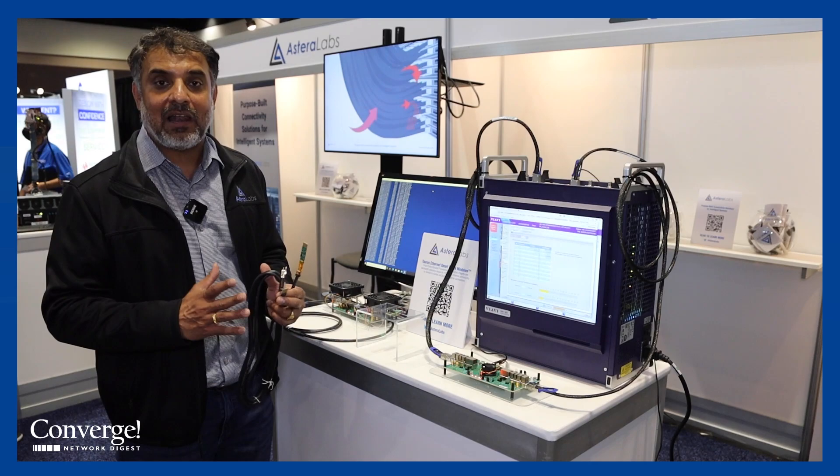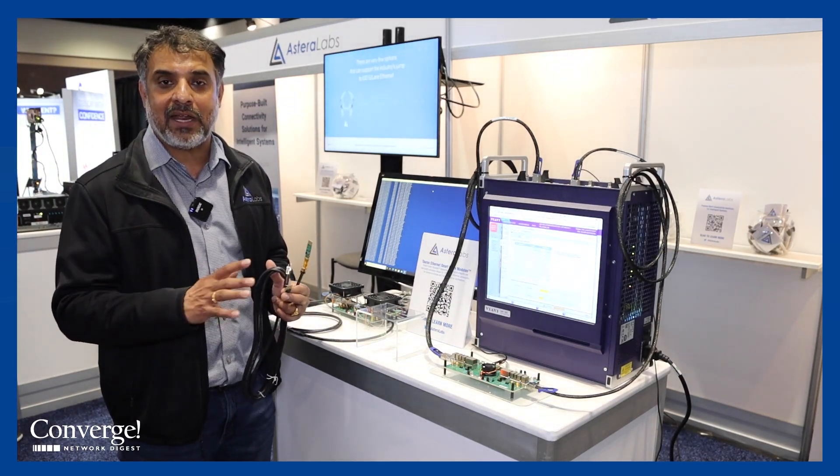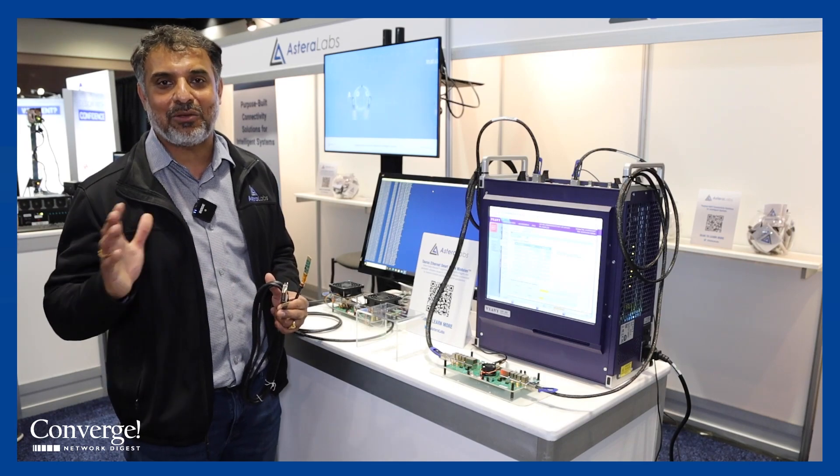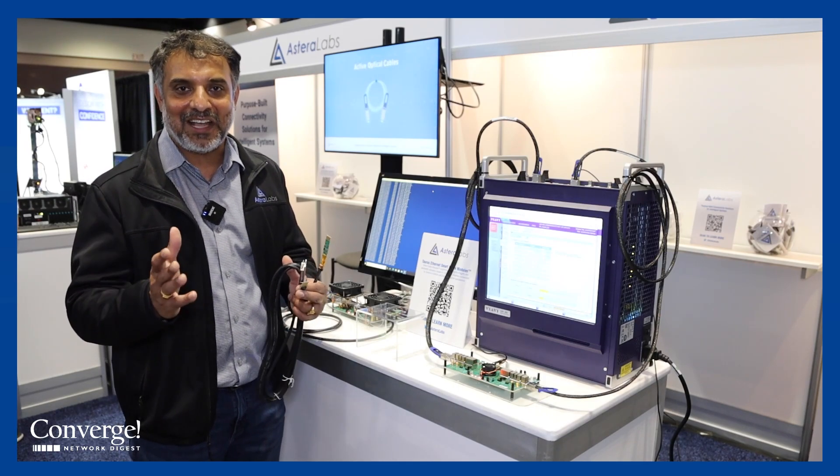This allows our customers to upgrade their existing infrastructure at the lowest cost while ensuring they can get the highest bandwidth. Thank you for watching.